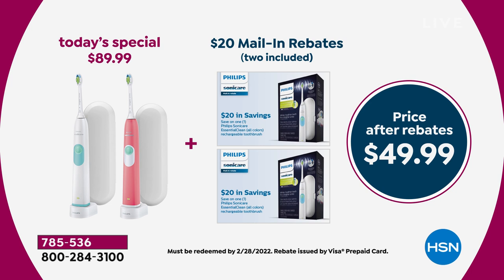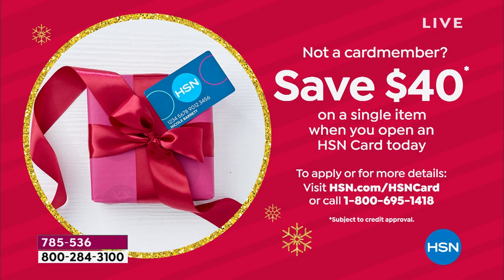Are you ready? I have something even better. If you do not yet have the HSN card, today is the last day to sign up — go to the web or call the number on the screen. We give you $40, so you could get this entire value home for $9.99. It is the ultimate.